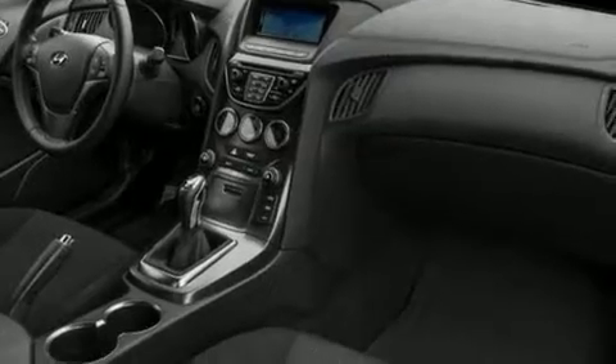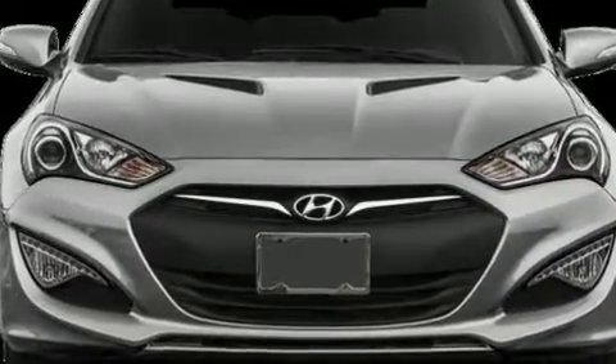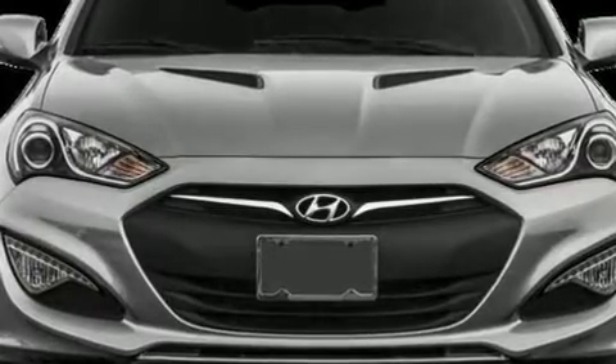Hyundai prioritized fit and finish, as evidenced by delay-off headlights, speed-sensitive wipers, a trip computer, outside temperature display, power door mirrors, and heated door mirrors.